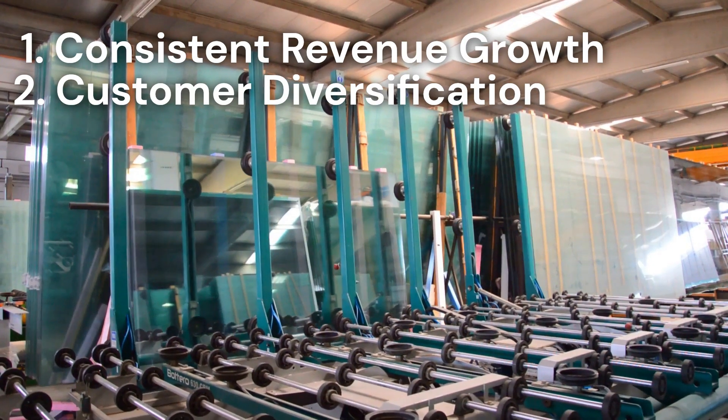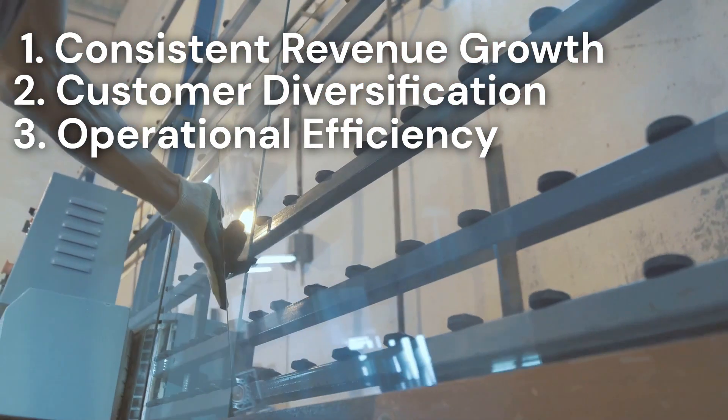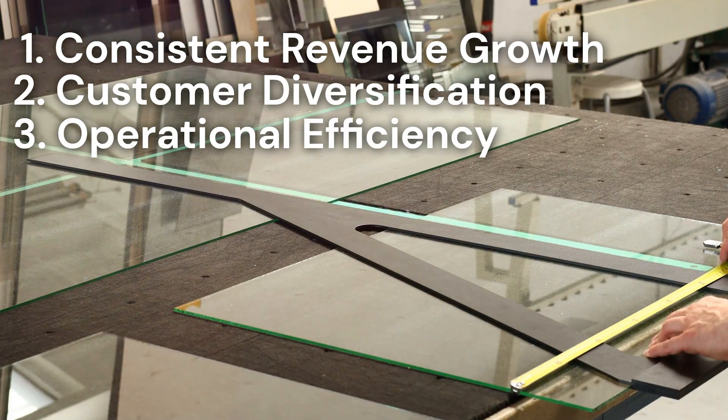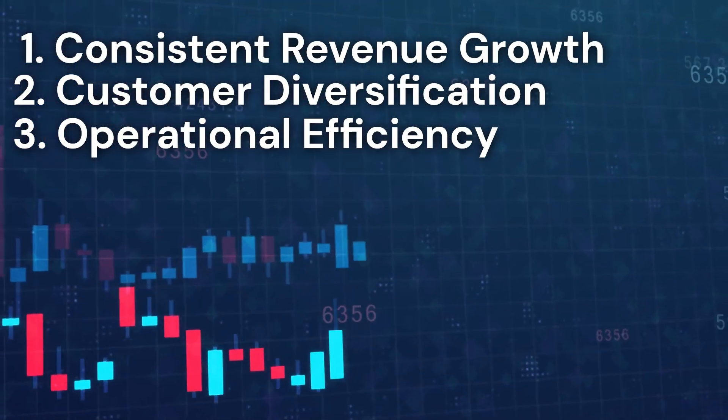Another important value driver for a glass and glazing business is operational efficiency. Are your processes streamlined and optimized for maximum productivity? Maximizing efficiency can lead to higher profitability and thus a higher business value. Efficient operations mean lower costs and higher margins.